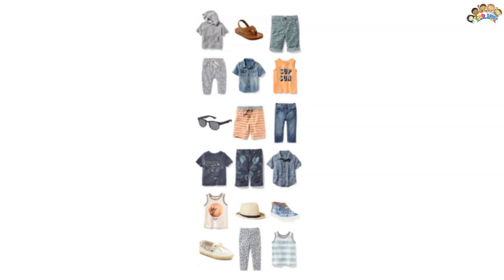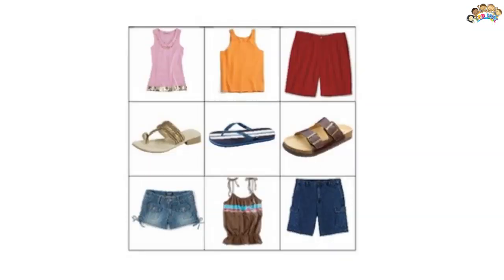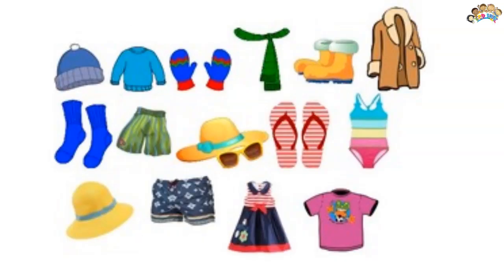Clothing is items worn on the body. Clothing is typically made of fabrics or textiles, but over time has included garments made from animal skin or other thin sheets of materials put together. The wearing of clothing is mostly restricted to human beings and is a feature of all human societies.